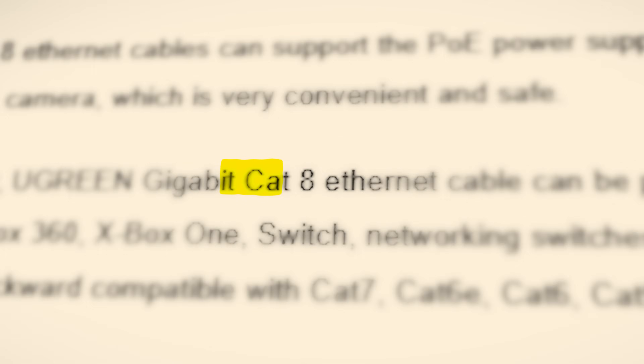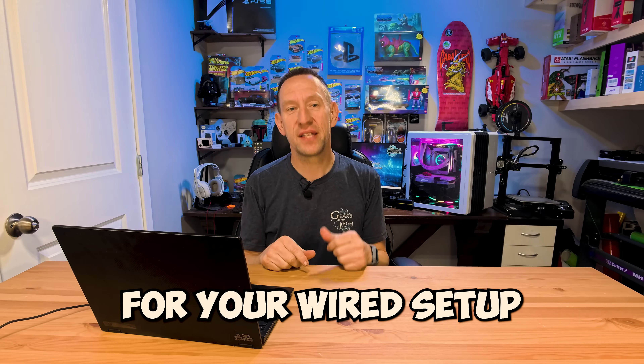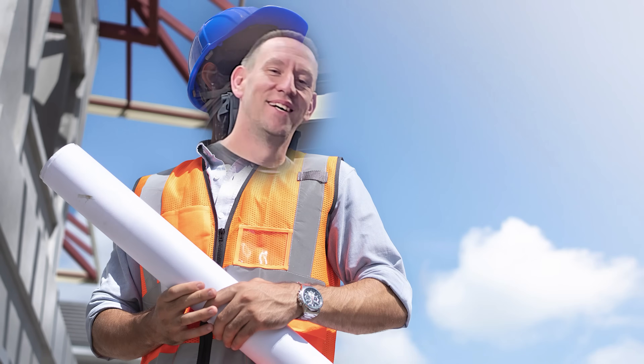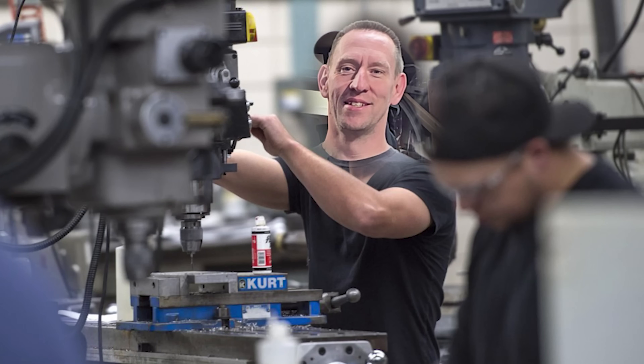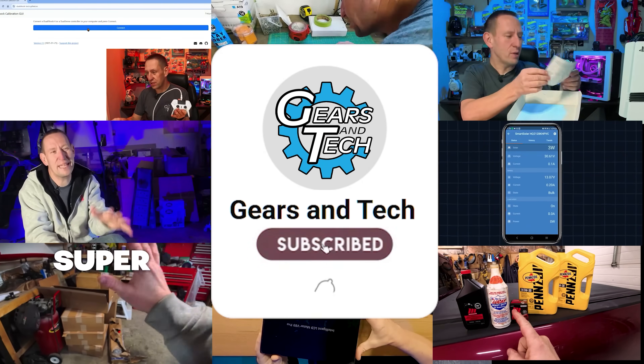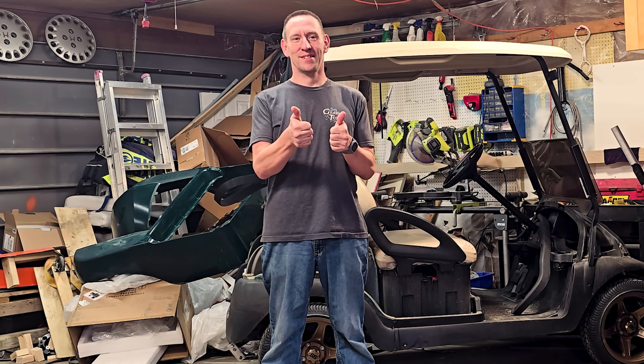How do you choose the right ethernet cable for your wired setup? We're going to cover it all in this video. For those of you new to the channel, I'm Anton, a power engineer, industrial mechanic, and a Red Seal electrician. We cover all kinds of products and topics in an approachable way for the average everyday person. I'm glad you found us.